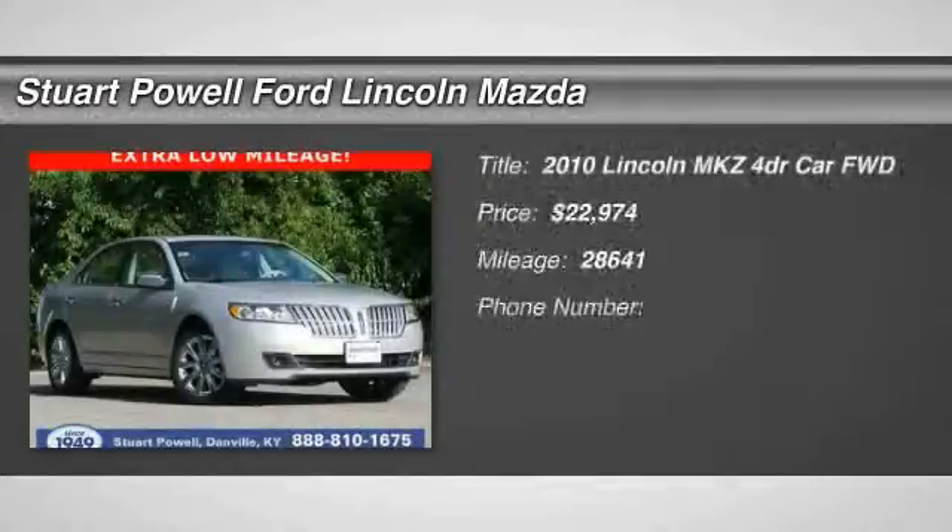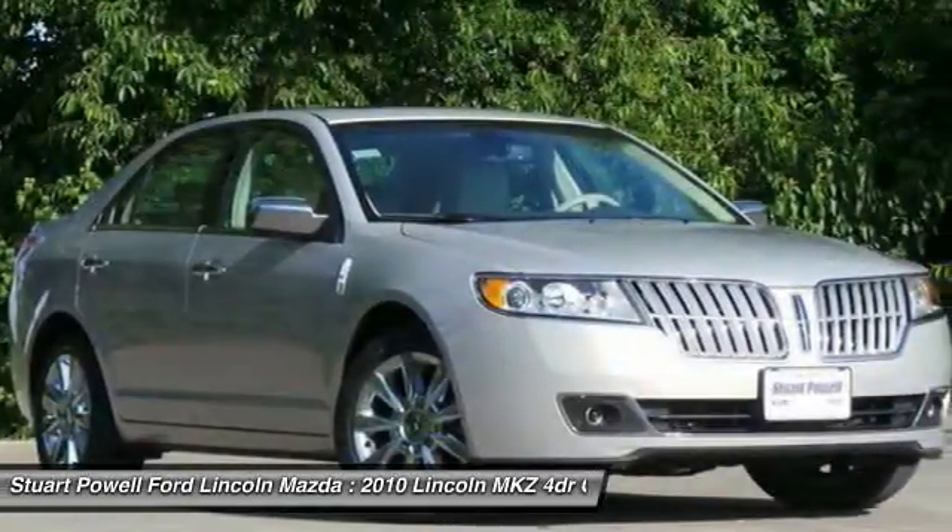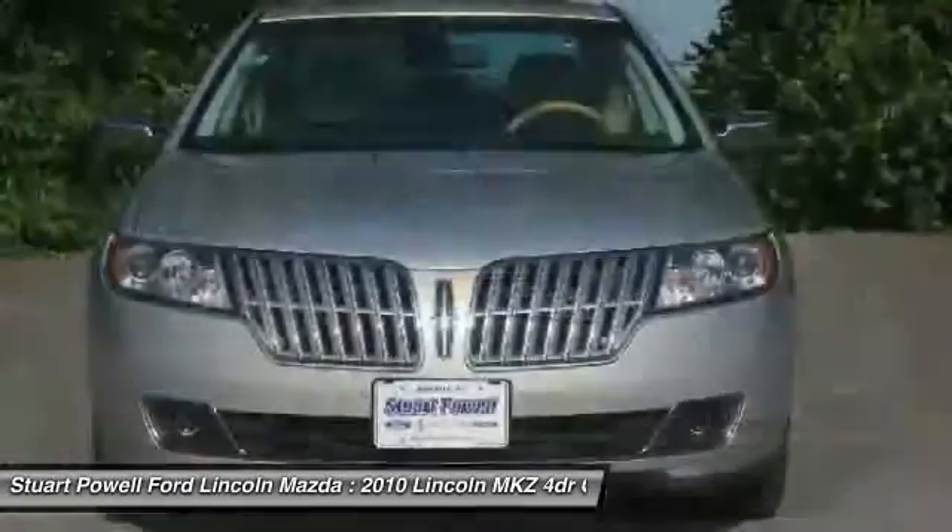The 2010 Lincoln MKZ, with sharp angles, sleek lines, and a sculpted body — the Lincoln MKZ has an impressive stance and a dynamic design.